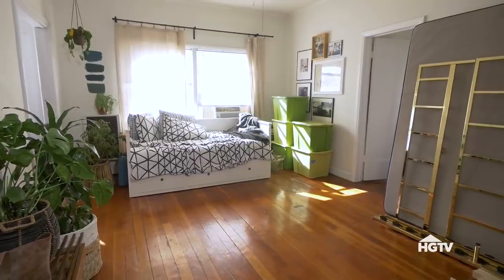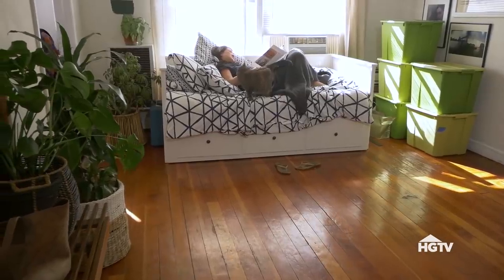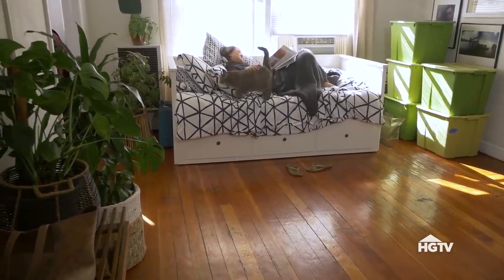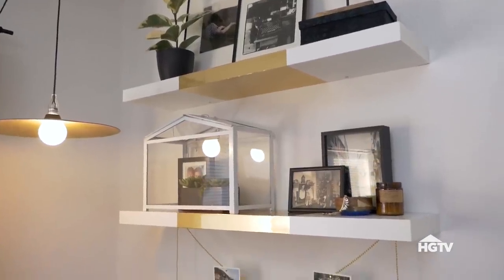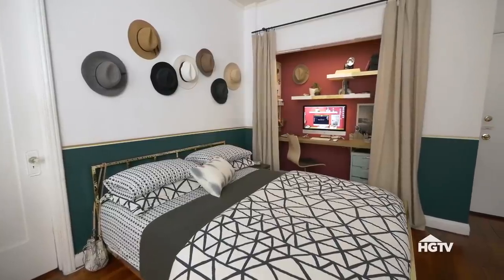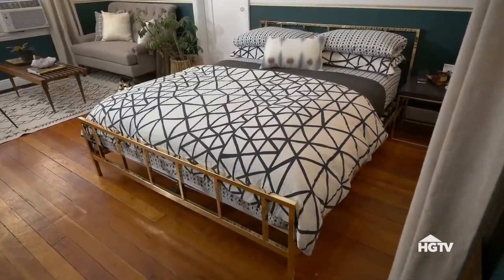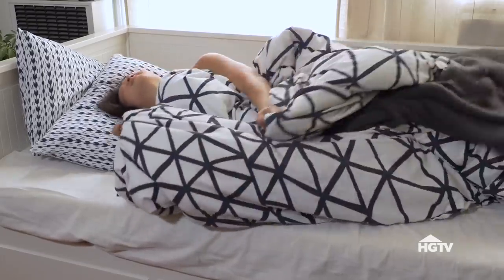Part of what's stressing Bethany out is her lack of key furniture pieces. There was a twin daybed that we kicked to the curb to make room for a gorgeous, full-sized brass bed, which is our inspiration for all the metal tones that run through the space. With a better space plan, there's actually room for a full bed in here, and Bethany's daybed was never actually that comfortable. Here's to a better night's sleep.